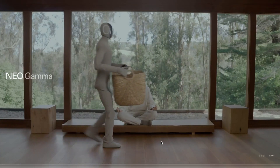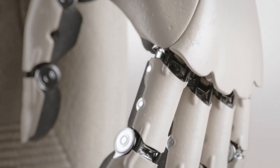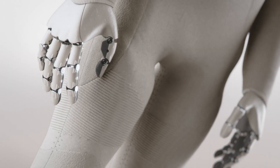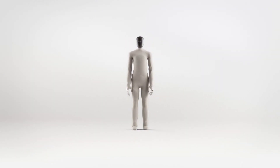We're rapidly approaching a world where AI-driven humanoid robots aren't just concepts — they're real, functional, and ready to integrate into everyday life. Sure, they're still expensive prototypes today, but how long before having a humanoid assistant is as common as owning a smart home device?